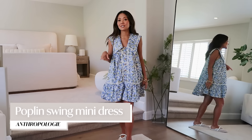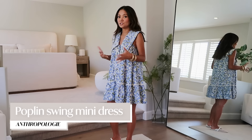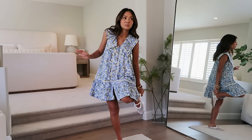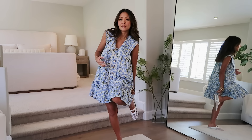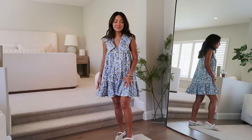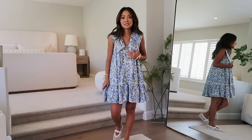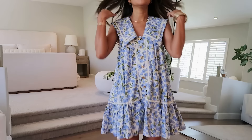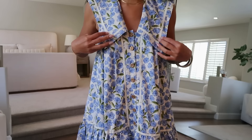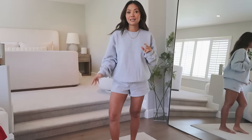When I saw this next dress on Anthropologie I was like, I need that. It just pairs well with my bump — no frills, super easy, really cute. I love the collar and the print, and I'm not even a print person. I wore this yesterday at my daughter Presley's school orientation. It has these gold flower buttons and a little Peter Pan collar. I got an extra extra small in this one.